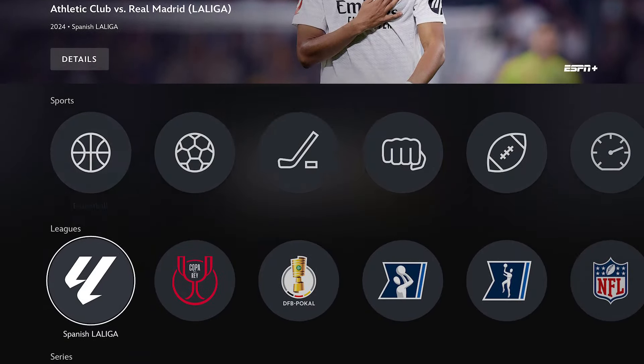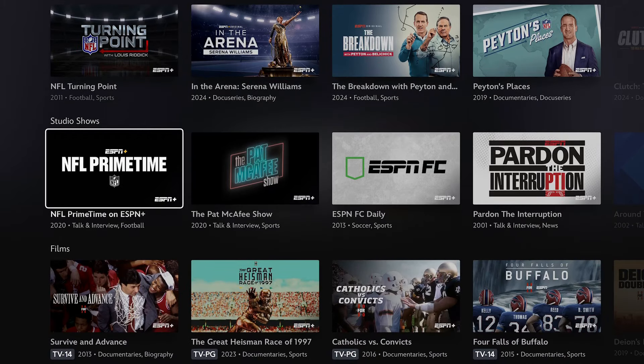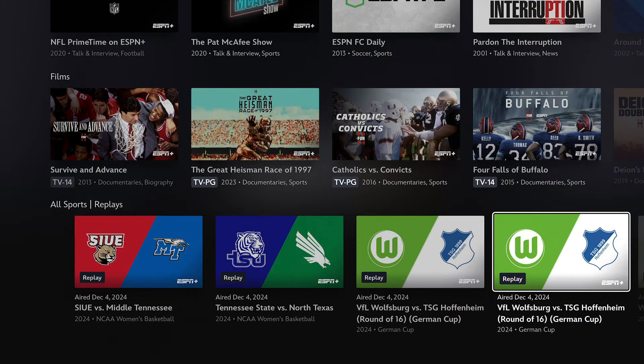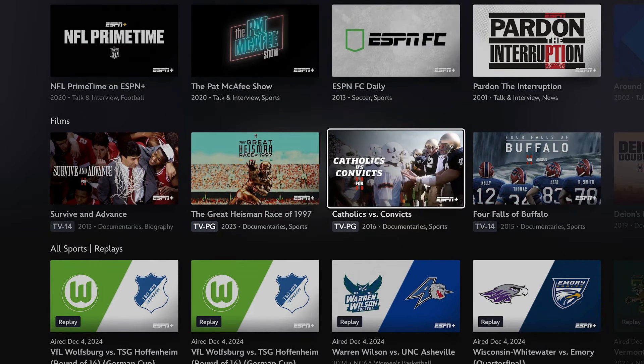With this, Disney is definitely going for making Disney Plus the spot for all of their streaming entertainment. The one holdout at this point is Hulu Plus Live TV, but whether that comes down the road in the future, we'll see.